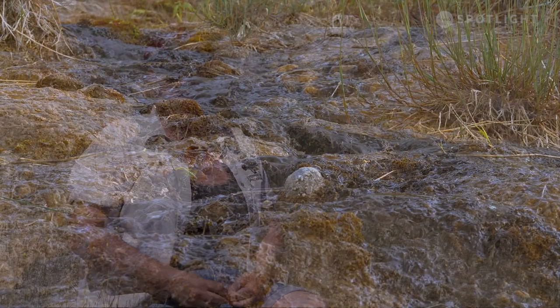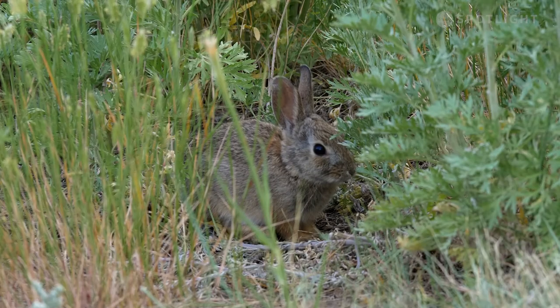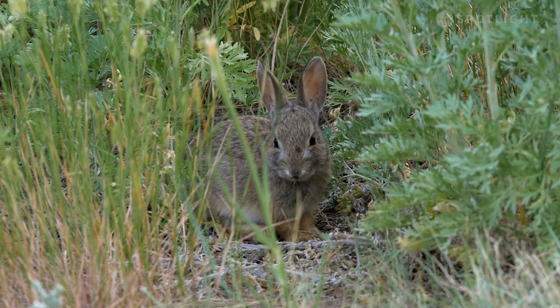Lusher Springs is a great place to attract all sorts of animals for drinking, such as deer, and little bush bunnies hiding in the shrubs surrounding Lusher Springs.